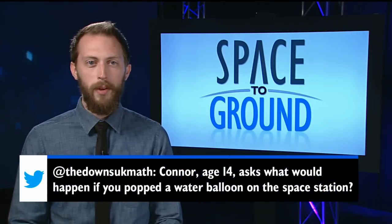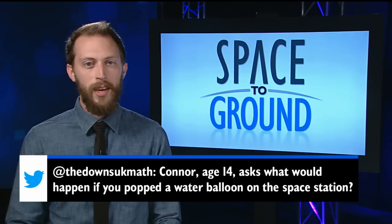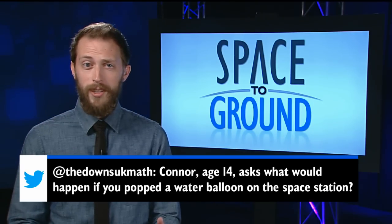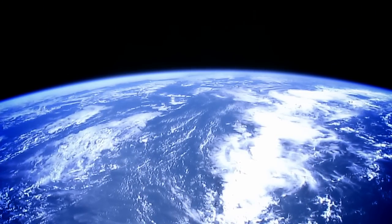This week, we have a fun question from Connor, who wants to know what would happen if you popped a water balloon on the space station. Well, because of the unique environment, it'd end up pretty much looking the same as before it popped.